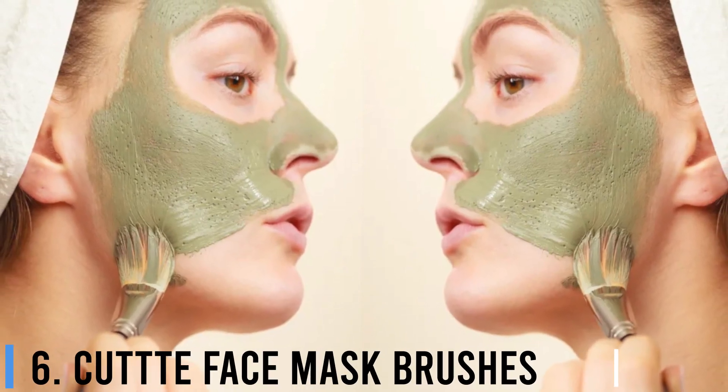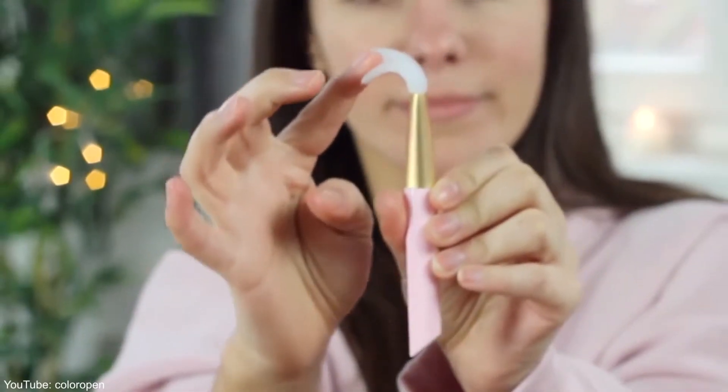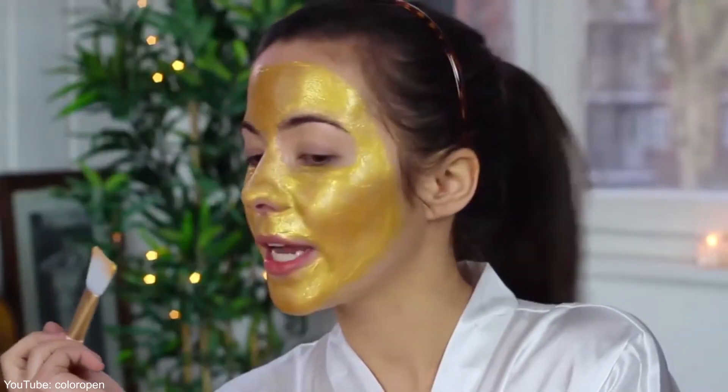Number 6: Cute Face Mask Brushes. The next time you reach for your favorite face mask to prep for makeup application, use one of these brushes versus dipping your fingers in the jar, which can contaminate the product with bacteria from your hands. When you use a synthetic face brush to apply your mask, you may end up using less product and get a more even application, plus cleaner lines for better selfies.